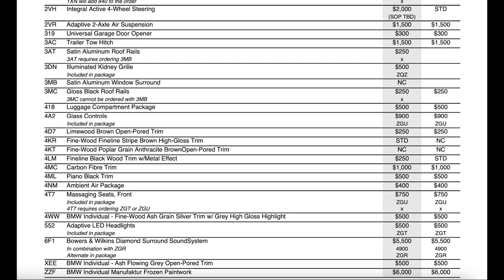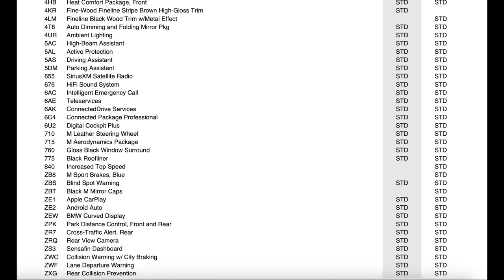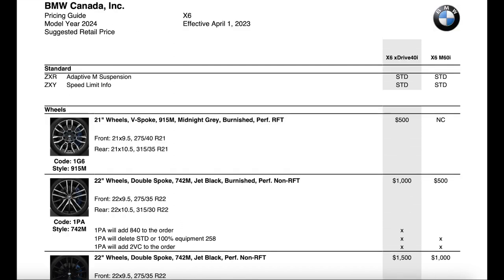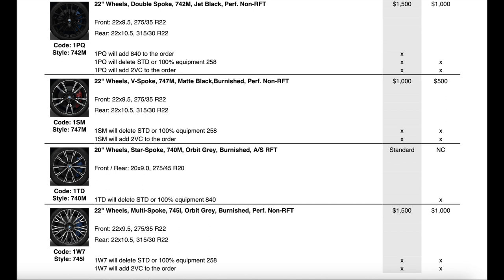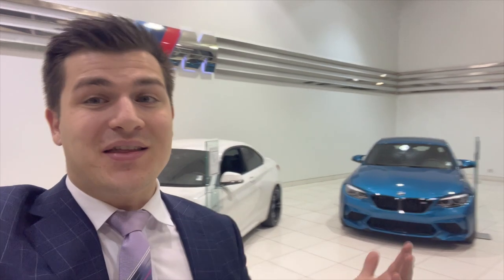At the very bottom of the ordering guide, frozen paintwork is now $6,000 and individual paintwork is $5,000 — both increasing by $1,100 from last year. Moving into standard features, the wheels are staying standard, and we do have new wood trims on the inside instead of aluminum trims. The BMW curved display screen with the iDrive 8 operating system is going to be standard. As for wheel options, the 915 M's, the 747 M's, and the 745 individual wheels are all new wheel options for the facelift X6.